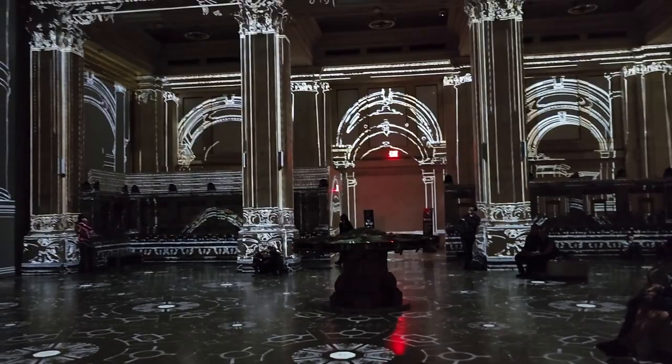Stepping into the exhibition hall was exciting, creating a feeling that cannot be explained without being physically here.